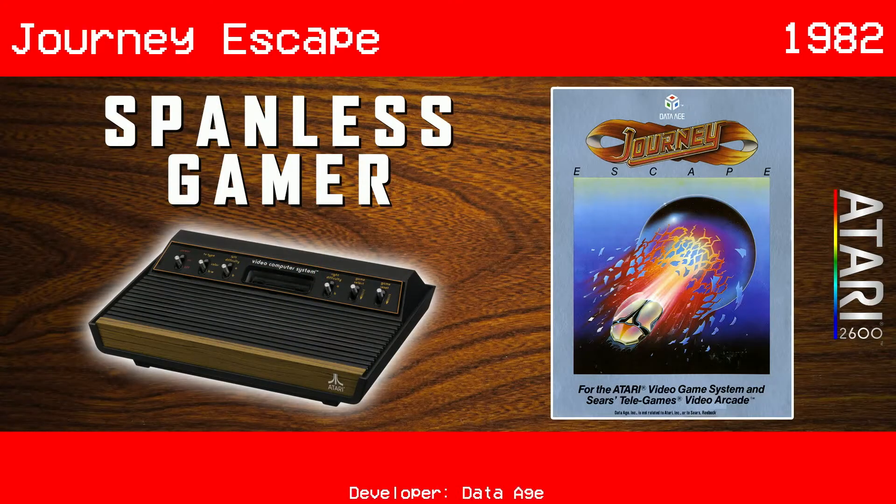But today we're playing three games: Journey Escape, King Kong, and Lock and Chase for the Atari 2600. And if we don't like this, we'll go back to the daily videos. I'm just trying to fix the Google algorithm that I think I broke. Anyway, our first game today is Journey The Escape, which came out in 1982.